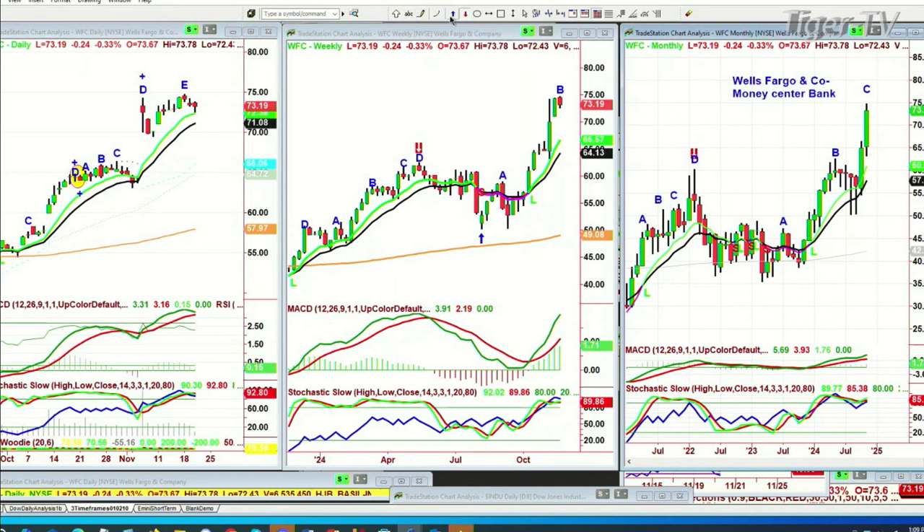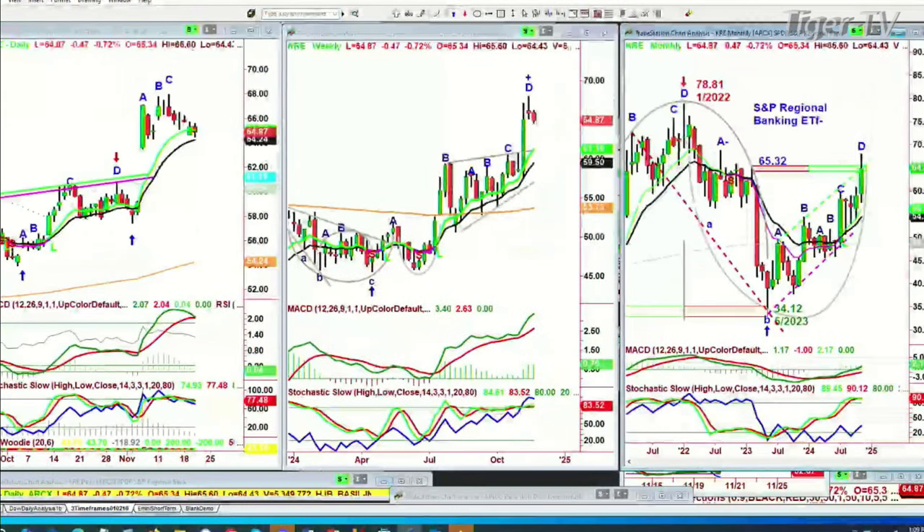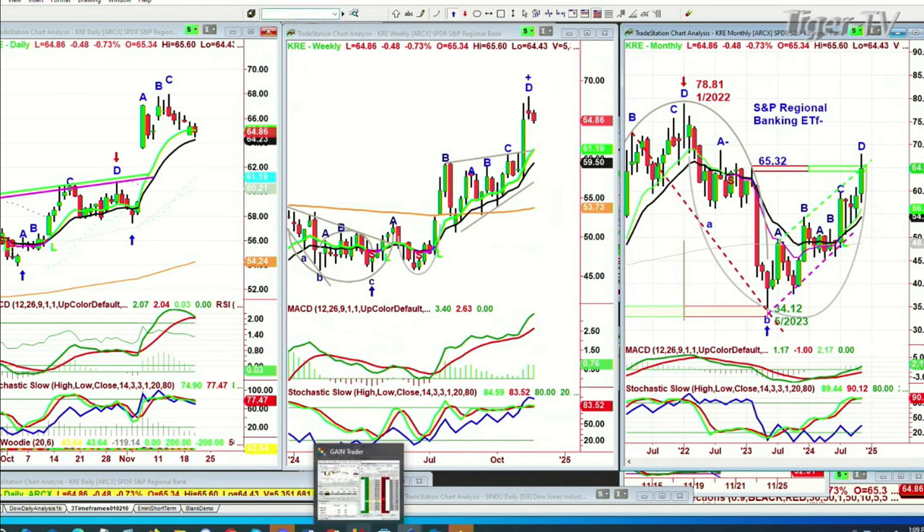All the money center banks are looking good. For subscribers, we are in the money center banks, but we're also in the IWM and the KRE — the regional banks — because they were the laggards. The regional banks have gone to that missing leg D in the weekly and monthly chart. Daily is at a C and sort of stalls, might be an alternate count, but it's holding very nicely — down 47 cents at 64.86.